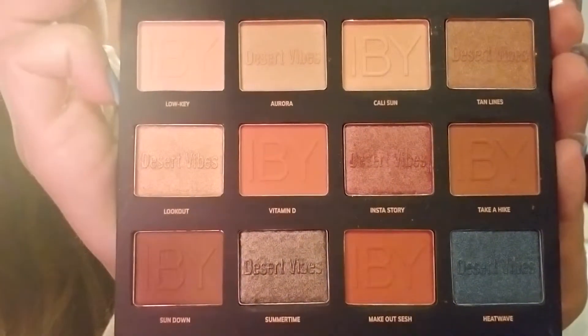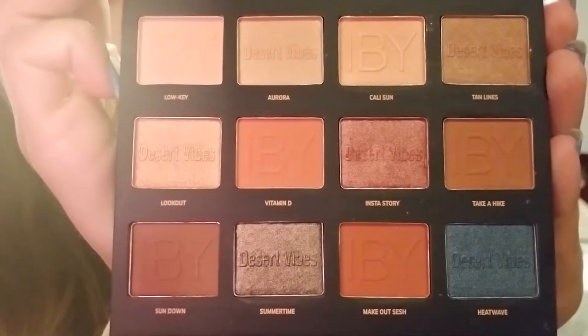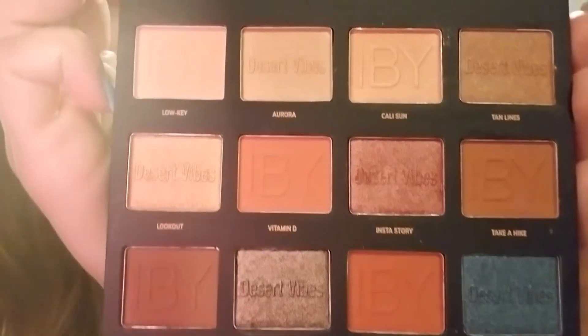I can't wait to try all of the colors — there are just so many different neutrals, which is all I really wear, except on the weekends. But at work, I'm not going to wear, like, a blue or a pink or something.